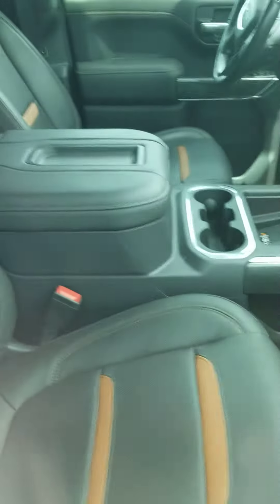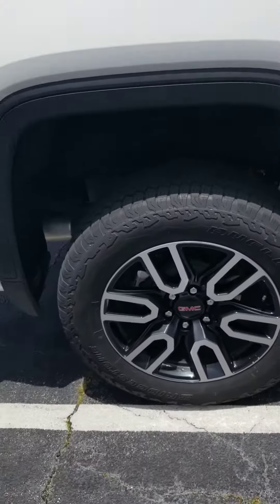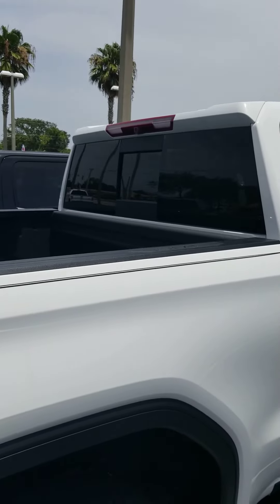The car is actually immaculate on the inside — no wear or tears, two-tone leather seating, running boards, and a sliding rear window.